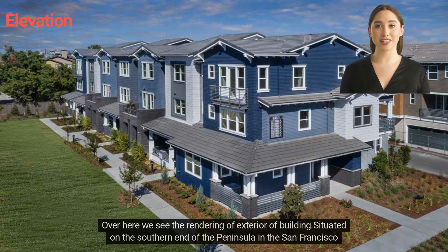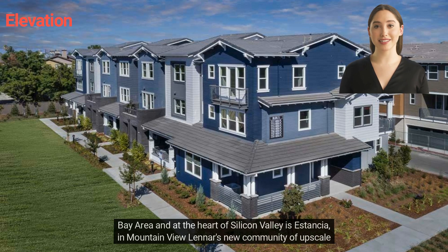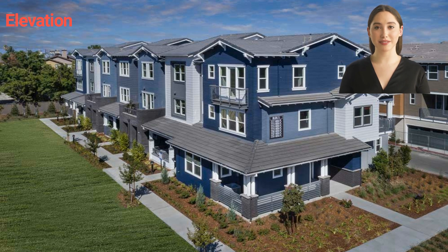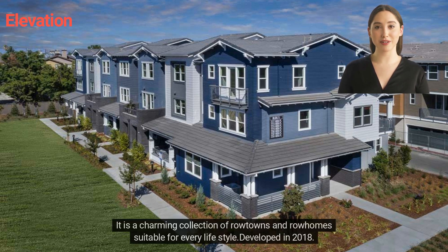Here we see the rendering of the exterior of the building. Situated on the southern end of the peninsula in the San Francisco Bay Area and at the heart of Silicon Valley is Estancia in Mountain View — Lennar's new community of upscale row towns, 61 units, and single-family row homes, 14 units. It is a charming collection of row towns and row homes suitable for every lifestyle, developed in 2018.